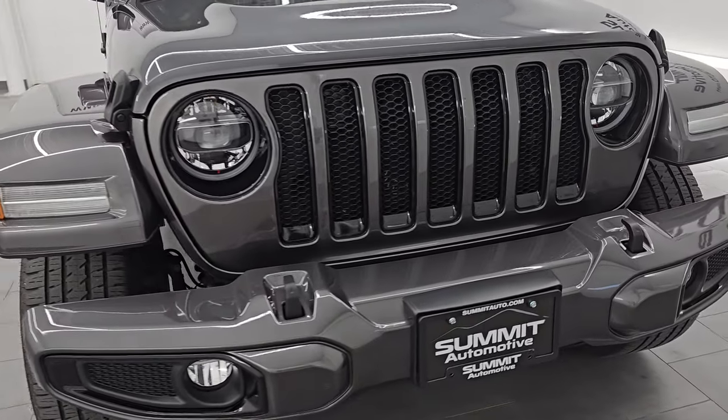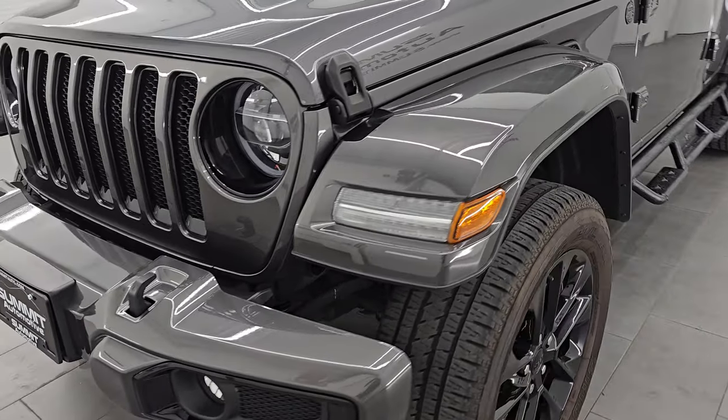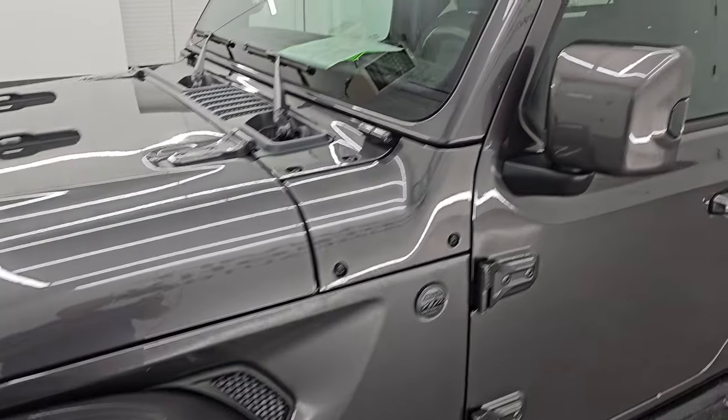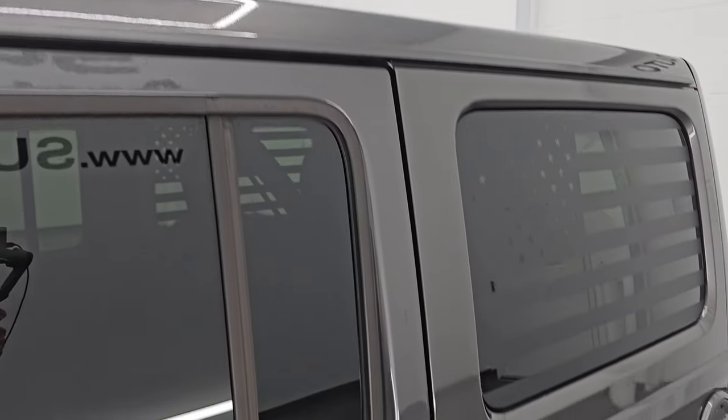I'm going to go all the way around in this video — inside, start it up, take a look under the hood, show you all the options, and give you the most accurate representation I can of the vehicle. Granite crystal is the color.